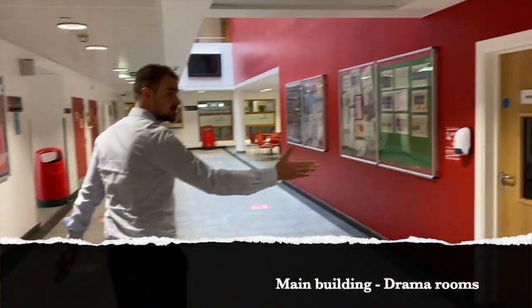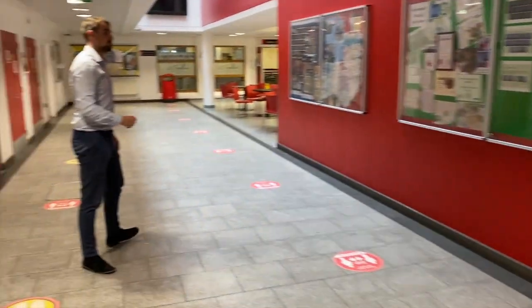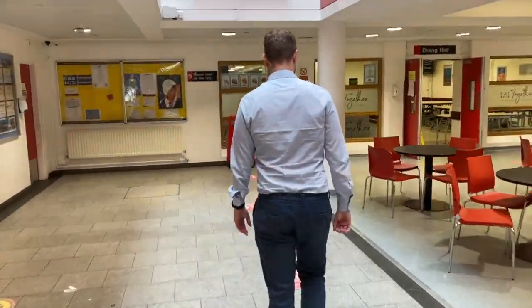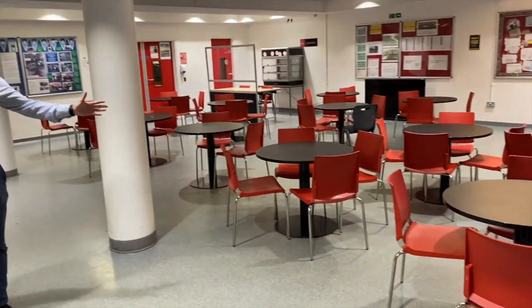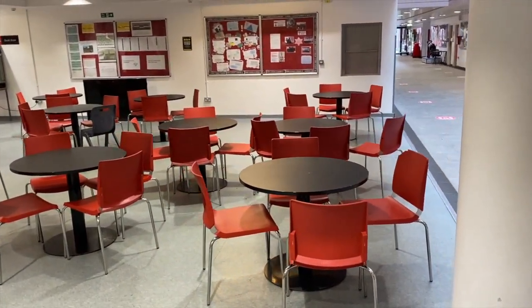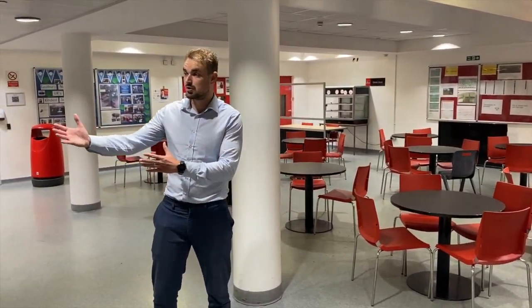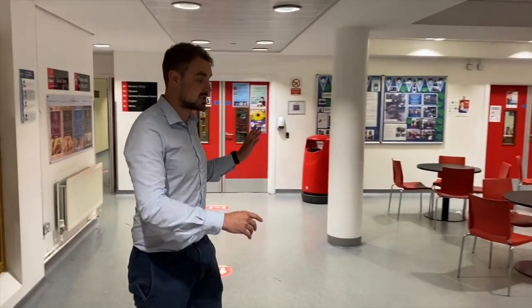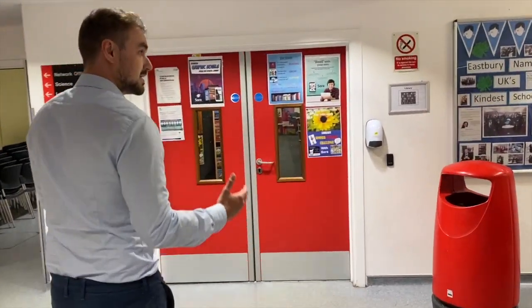We have classrooms along Main Street as well — these are mainly used as drama rooms. These tables and chairs are set out for you to enjoy your free time, and you are allowed to eat here — it's an extension of the canteen, which we'll look at in a moment. But first, another very important room that I hope a lot of you will use, particularly in your first year at Eastbury: the library.